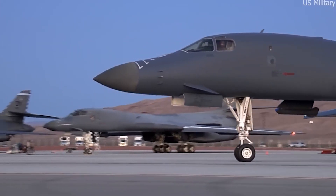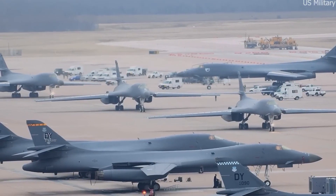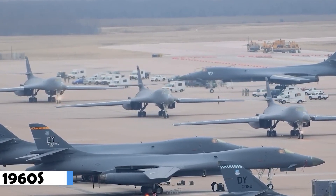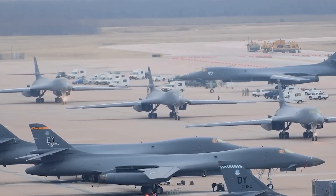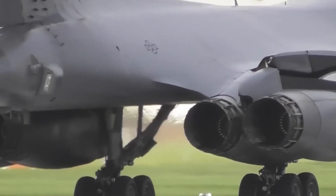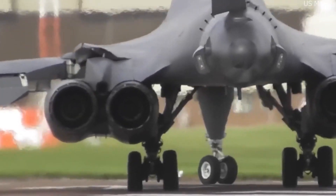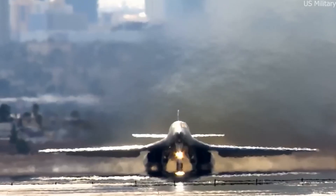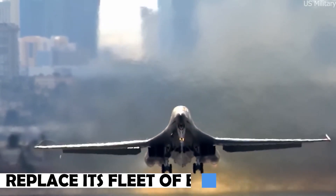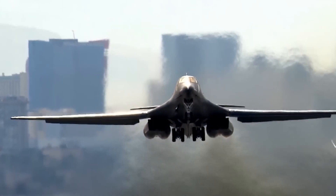The U.S. built the B-1 Lancer, a strategic bomber aircraft, in the late 1960s and early 1970s. Throughout its lifetime, it underwent a number of design and operational modifications that resulted in the creation of a highly innovative and adaptable bomber. The United States Air Force planned to replace its fleet of B-52 Stratofortress bombers in the 1960s, which is when the B-1 was first developed.